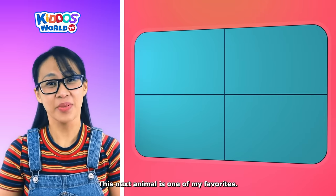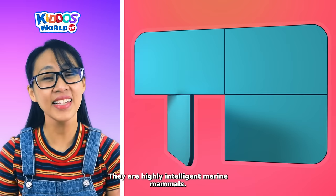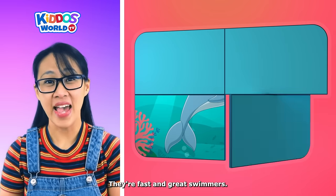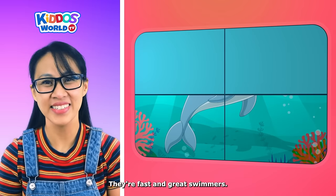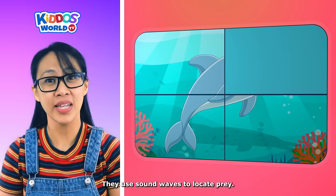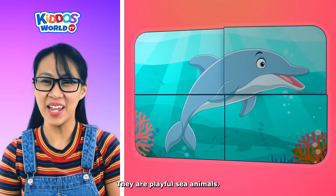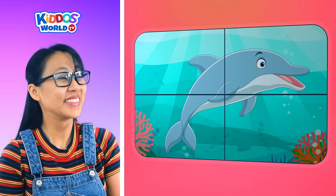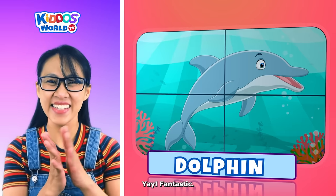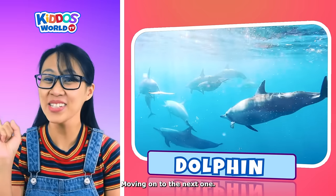Now let's continue with the next one. This next animal is one of my favorites. They are highly intelligent marine mammals. They're fast and great swimmers. They use sound waves to locate prey. They are playful sea animals. It's a dolphin! Moving on to the next one.